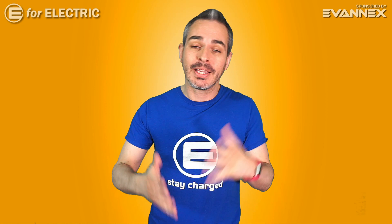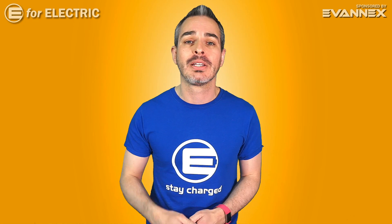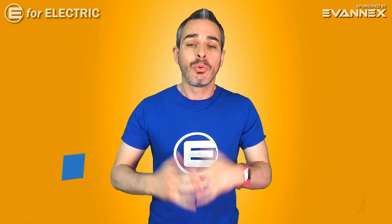So which one is the winner? Well, it depends on what you're looking for, so let's look at it from three different angles.